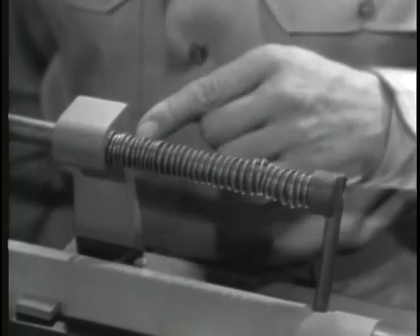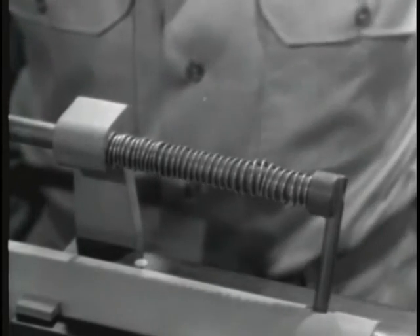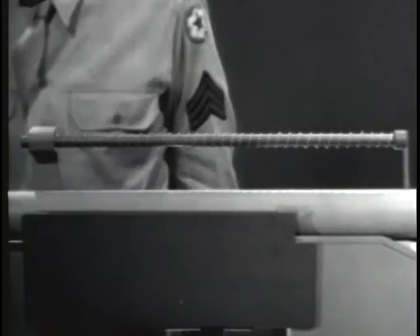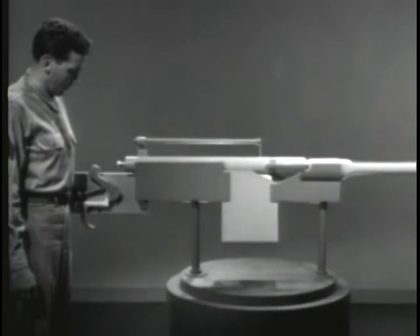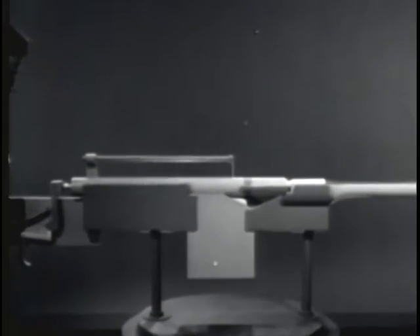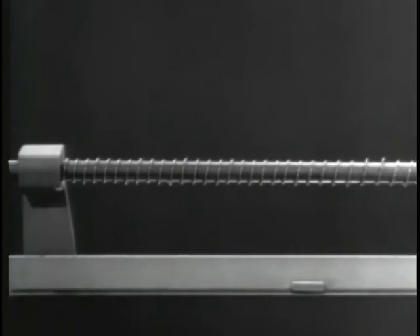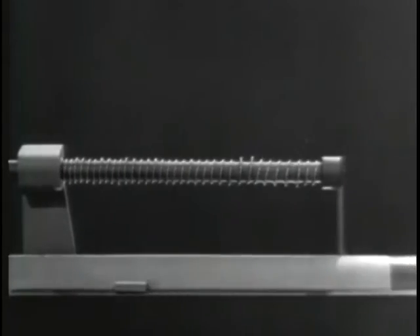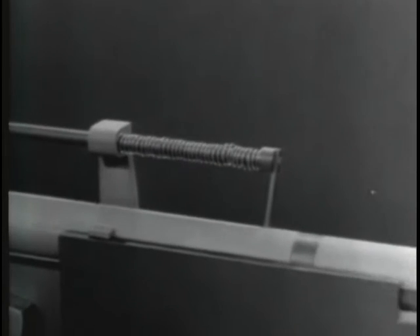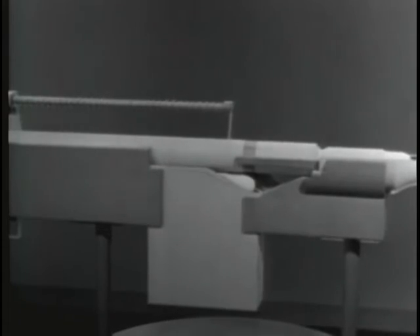To close the bolt, a return spring is again the simplest solution. We've attached the spring so that one end is braced against the receiver and the other end pushes against the bolt. When the spring expands, it closes the bolt. Now let's see what happens when we fire a round: the bullet leaves the barrel before the bolt opens; as the bolt opens, the return spring is compressed; then the spring expands and closes the bolt.